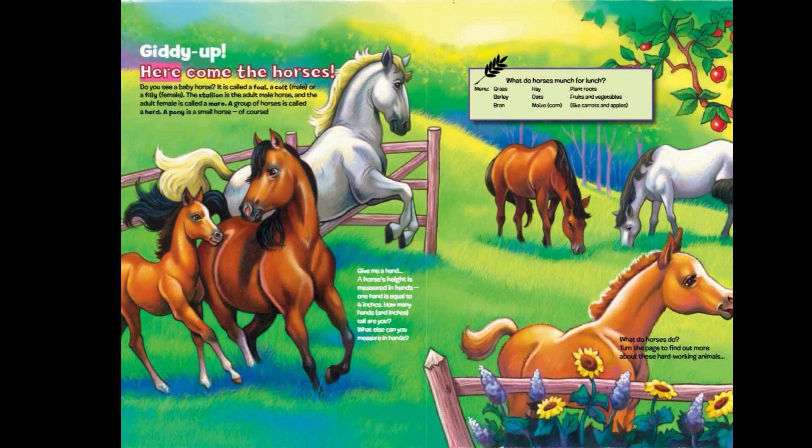Giddy up! Here come the horses. Do you see a baby horse? It is called a foal — a colt if male, or a filly if female. The stallion is the adult male horse, and the adult female is called a mare. A group of horses is called a herd. A pony is a small horse, of course.